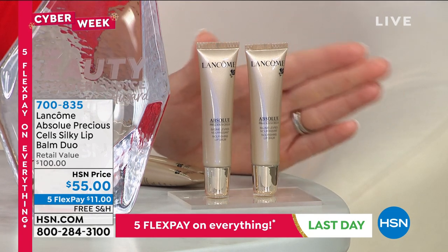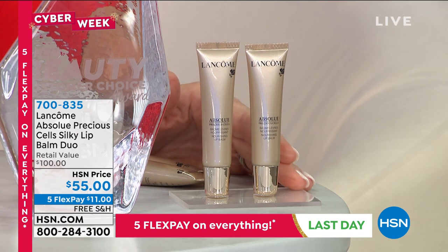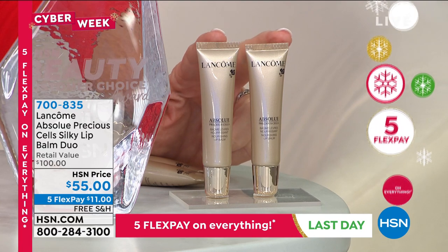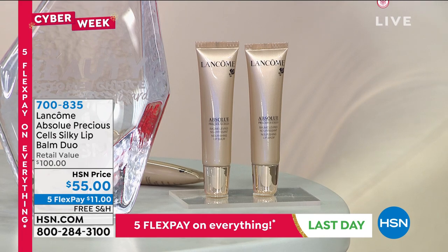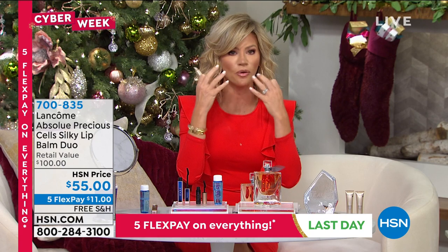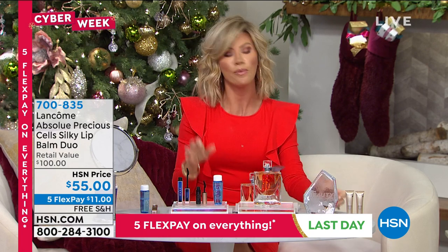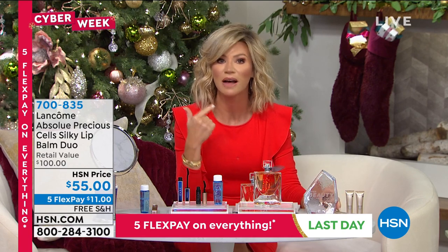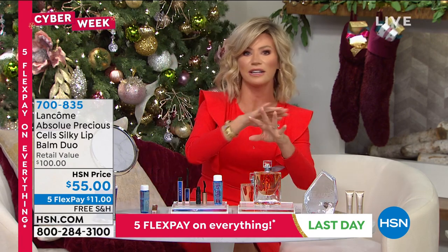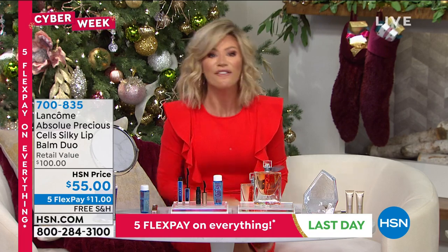Lancome's Absolute line is the best of the best — it's their most expensive line. This is the Seale Silky Lip Balm, and each one of these is $50 a piece. You get two today for $55, on five interest-free credit card payments. If you have extremely dry lips or lips that are wrinkly, this is a treatment you want to use not only on your lips but around your lips for volume, softness, and great hydration. Use this at night — keep one by your bedside and one in your purse, especially now that you're wearing a mask and noticing how much drier your lips are.